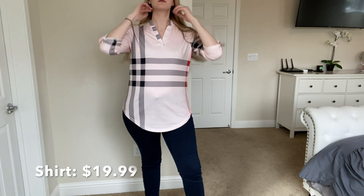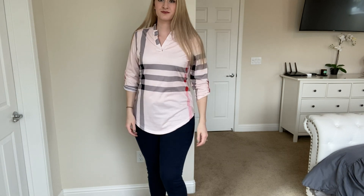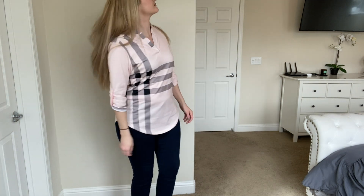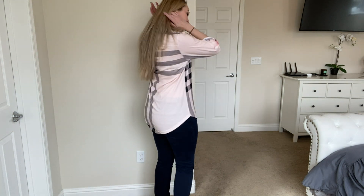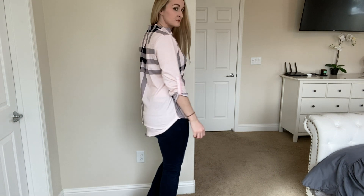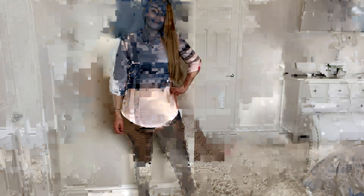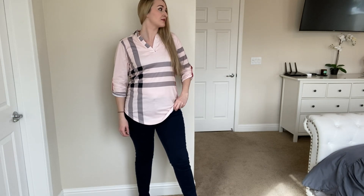I really love this top — it kind of reminds me of a faux Burberry. It's really soft and the material is great quality. It's a little bit see-through, but not enough that you need to wear a tank top underneath. It's just a tad see-through, which makes it look a little edgy. I love this top for spring because it's a nice little pink color.